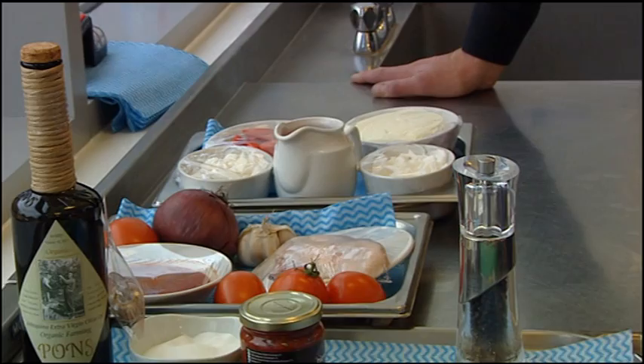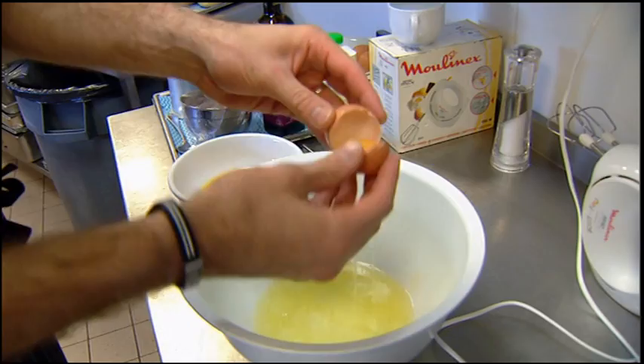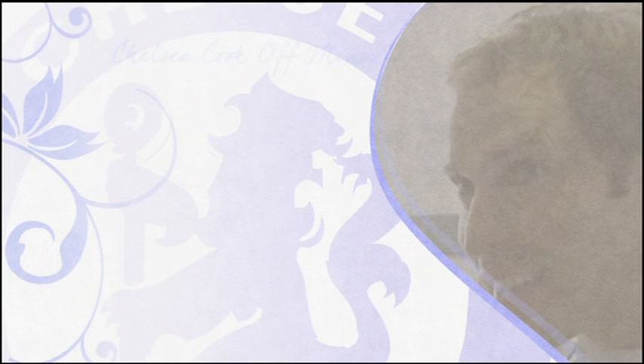Everything looks fresh. I'm beginning to think this is going to be my game — I'm going to win. He's been cheating over there — turning the eggs, and he's got his recipe on his Blackberry. He's already started 15, 20 minutes early. He's cheating.